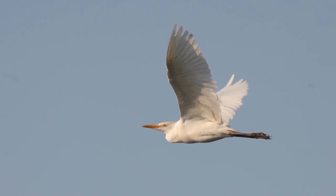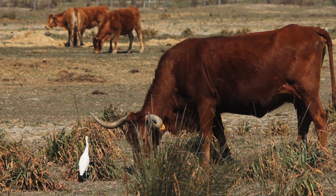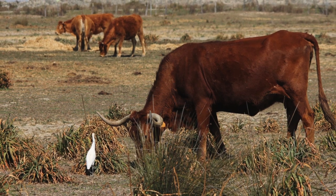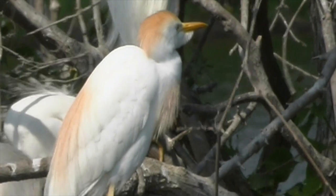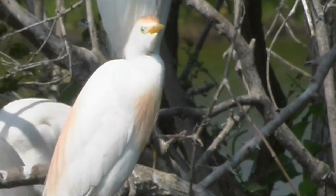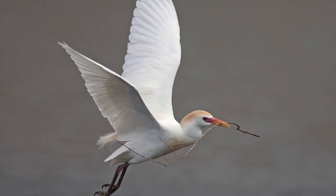They nested in North America for the first time in 1953 in Florida, spreading north into Canada within a decade. The European population has spread more slowly from its stronghold in southwest Spain and Portugal, spreading north and east and into France. Individual breeding colonies can be large, and the birds are vigorous and long-distance colonizers.